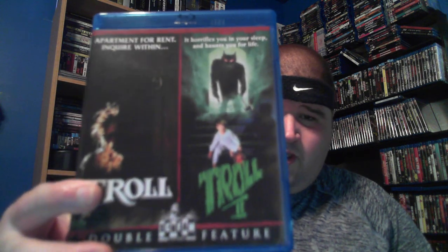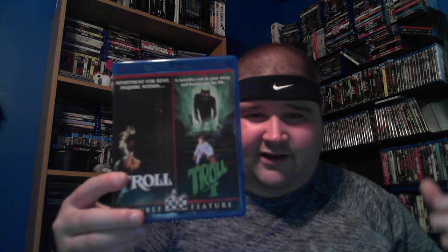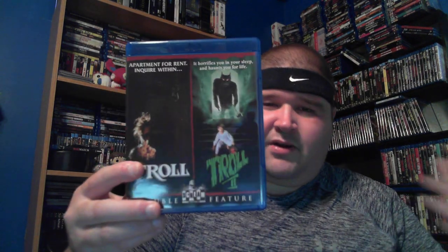This one has been out of print for a while. I got it off eBay for a decent price. Some copies I saw came with a documentary about the second movie but this one didn't, which was a little disappointing. This is Troll and Troll 2 in a dual pack. I have both of these a couple of times over — the dual pack on DVD, Troll by itself, Troll 2 by itself, and Troll 2 on Blu-ray. This has been out of print for a while.